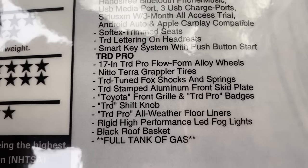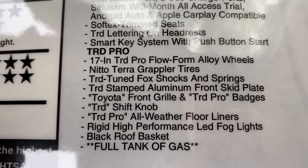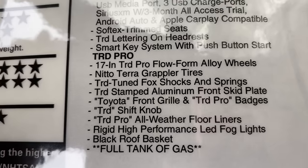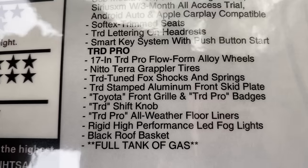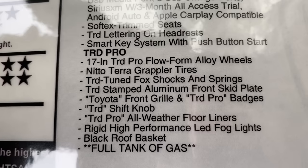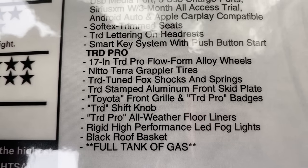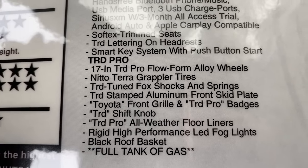This is the window sticker for the TRD Pro, and I'm going to show you the exclusive features that are on the TRD Pro that might add to the value and also to the price. We've got the 17-inch TRD Flowform Alloy Wheels — they're more concave — Nitto Terra Grappler tires, TRD Tuned Fox Shocks and Springs, TRD Stamped Aluminum Front Skid Plate, the Toyota Front Grill, Badging, Shift Knob, All-Weather Floor Liners, LED Fog Lights, Rigid Industries, and the Black Roof Basket. Pay attention to those as we go forth.